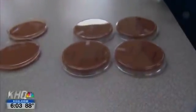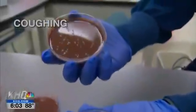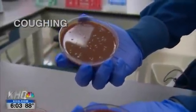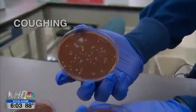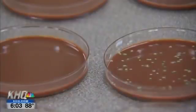So now we've got coughing — this was just two coughs. All those yellow dots? That's where bacteria grew after the droplets out of my mouth landed there.